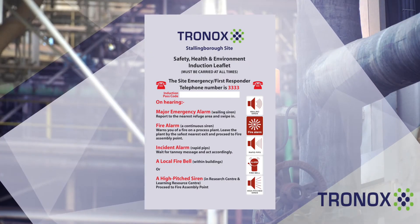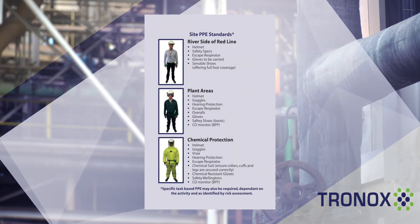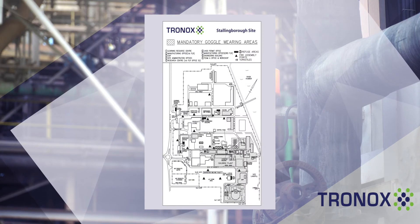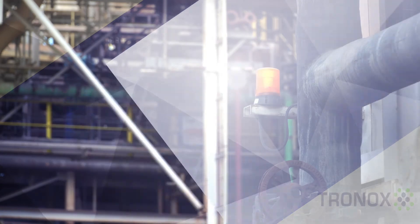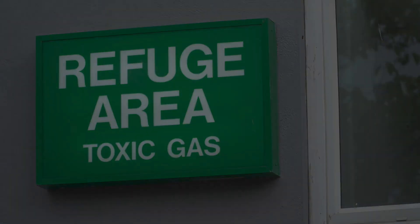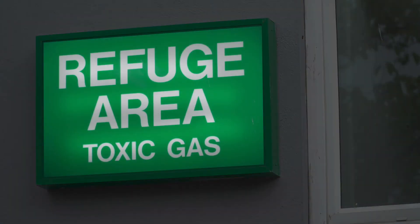If there's no one at the refuge area location, follow the instructions located in the refuge area. Take a look at your induction booklet to familiarise yourself with the location of all refuge areas, especially in the area where you're going to be working. There are signs at each refuge area location, which will be illuminated during the hours of darkness.